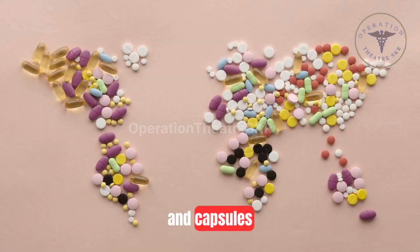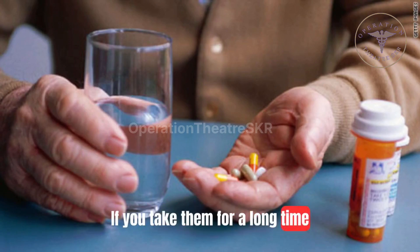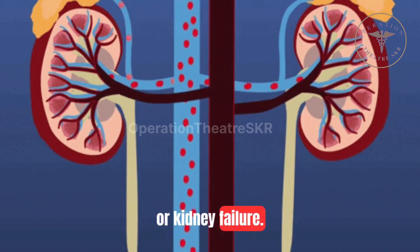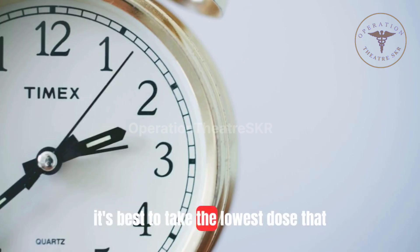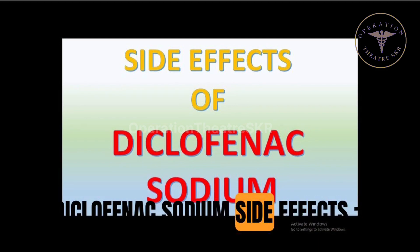Diclofenac tablets and capsules can cause an ulcer in your stomach or gut if you take them for a long time or in big doses. There is also a small risk of heart failure or kidney failure if you take very big doses, 150 mg a day, for a long time. It's best to take the lowest dose that works for the shortest possible time.